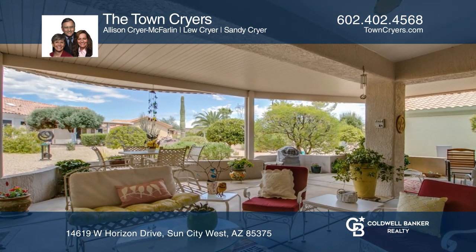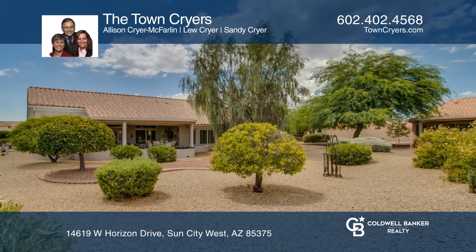The spacious master suite has a bay window, dual sinks, walk-in closet, and a linen storage closet. If you like to entertain, you'll appreciate the large extended covered patio and misting system.